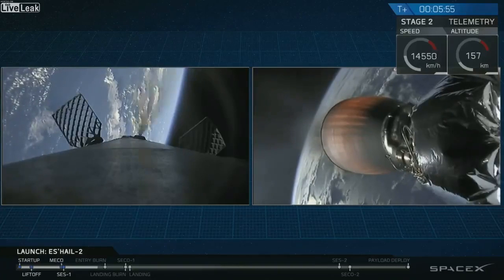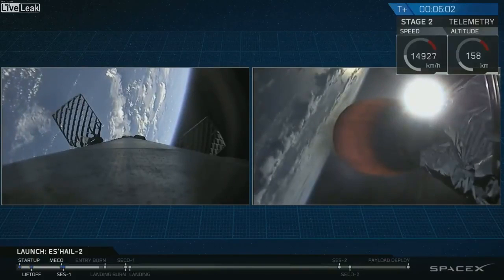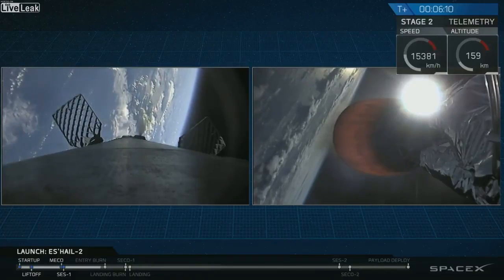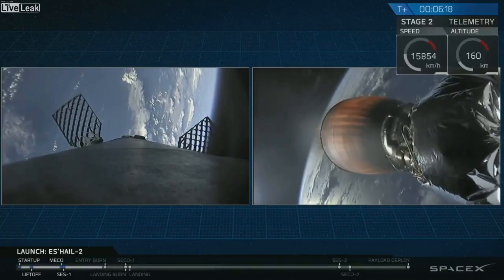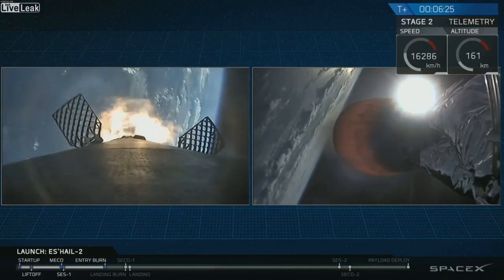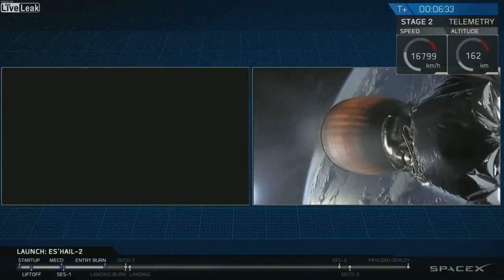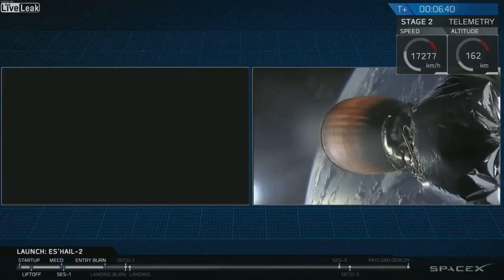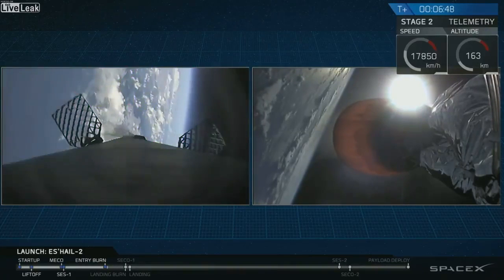A few seconds away now. As you can see on the left side, we are actually engines facing the incoming air — going engine first — and that's why the burn slows us down. Those quick puffs you're seeing are cold gas thrusters that are there to make minor attitude or position corrections on the vehicle. Stage one entry startup. That footage is being sent down from onboard cameras in space. You can see the entry burn has started — a 20-second burn in total for the re-entry. Stage one entry burn shutdown. The entry burn has concluded.